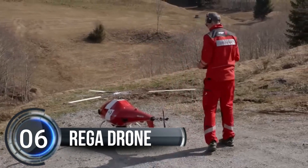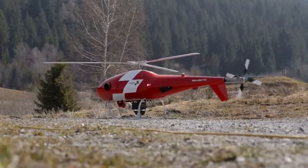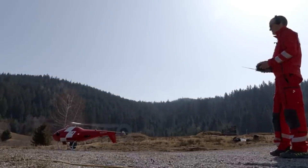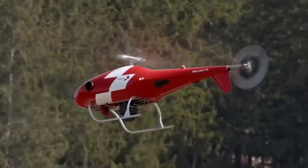Number 6. Riga Drone. Swiss Air Rescue Service, Riga, has come up with a cool new drone that can autonomously search for missing people in the mountains of Switzerland and Liechtenstein. The drone is equipped with infrared and daylight cameras,